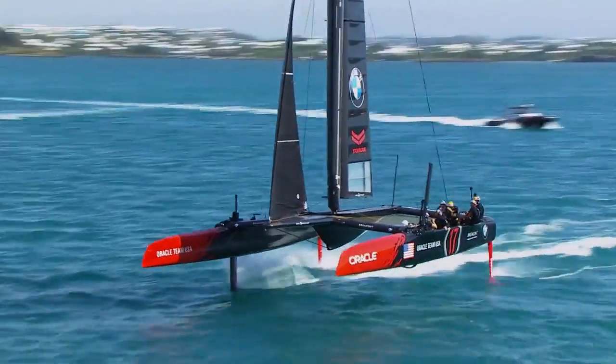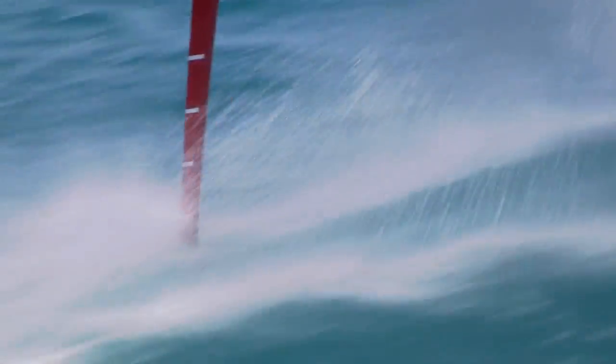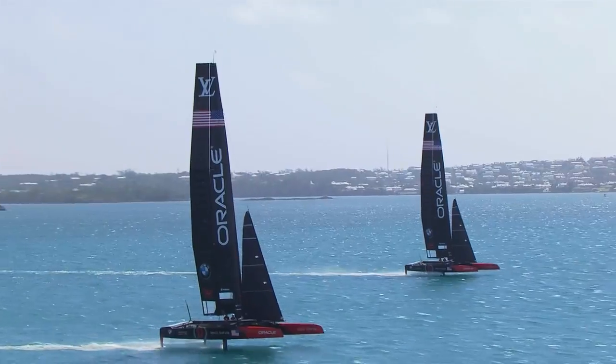Oracle Team USA are trying to win their third straight America's Cup. That means a lot of hard work and a lot of hard data. The goal: to design and build the fastest boat possible. To do that, the team works with two test boats and they collect up to 240 gigabytes per day.